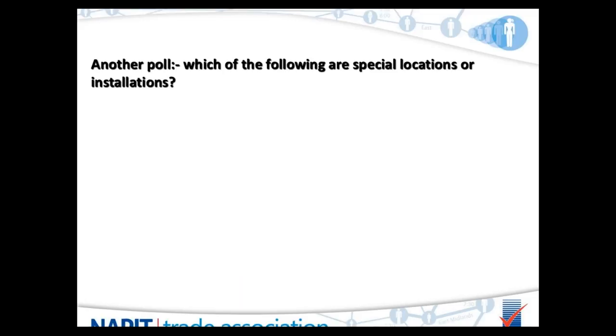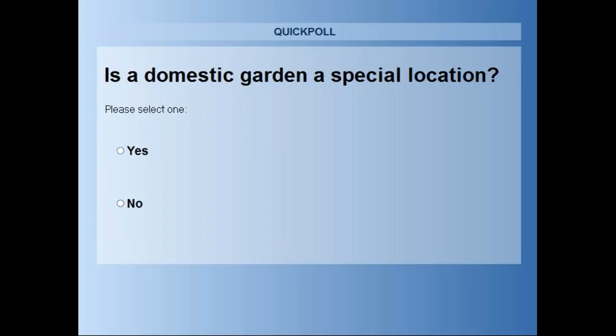Before continuing, we have another short poll with simple yes or no answers: which of the following are special locations or installations? First: is a domestic garden a special location?